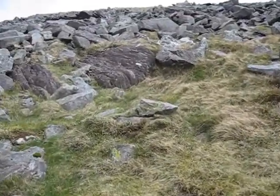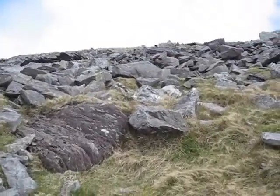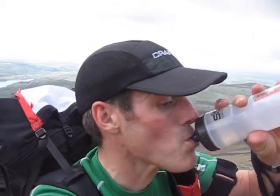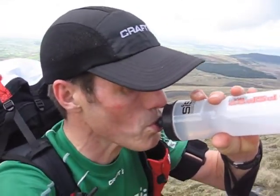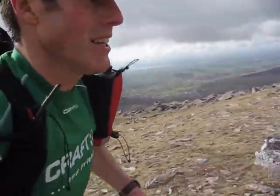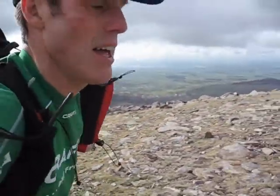It's not quite all grass at the top — look at this rock band. Nearly at the top. I think it's 7:54.